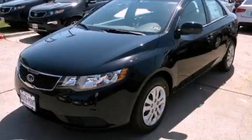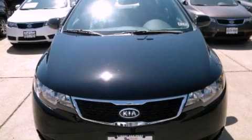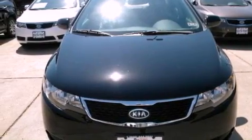This is a brand new 2013 Kia Forte. It features a 2.0-liter four-cylinder engine and an automatic transmission.